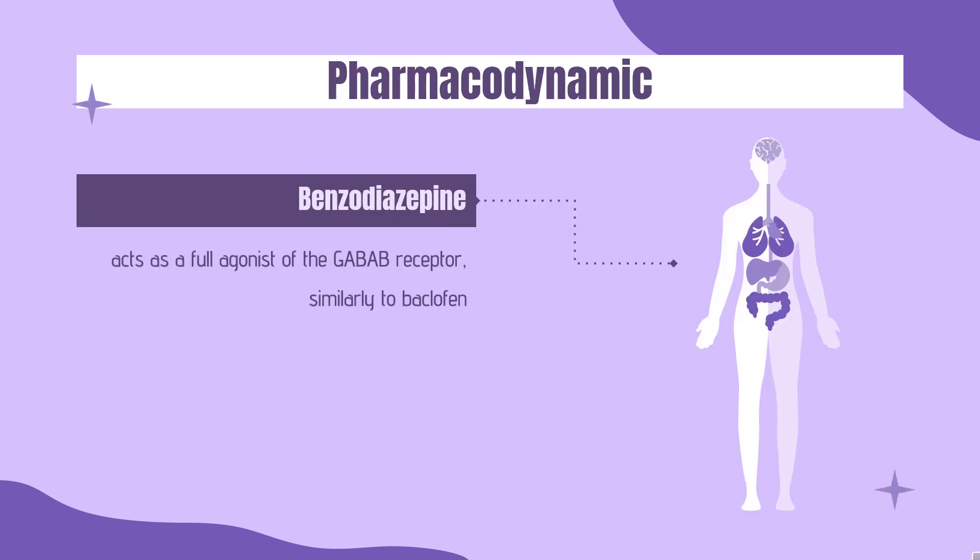Pharmacodynamics. Phenibut acts as a full agonist of the GABA receptor, similarly to baclofen. It has between 30 and 68-fold lower affinity for the GABA receptor than baclofen, and in accordance, is used at far higher doses in comparison.